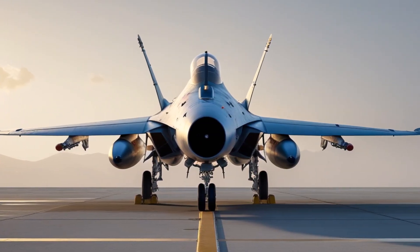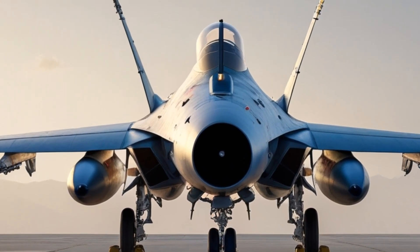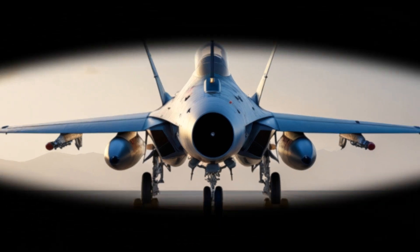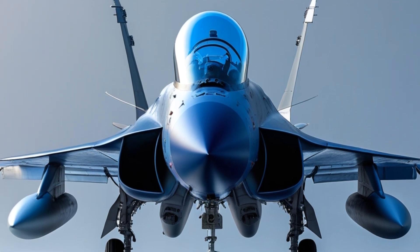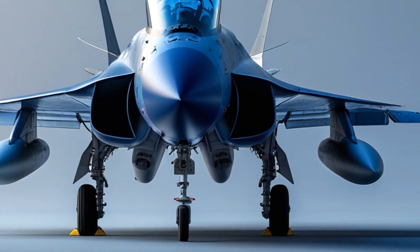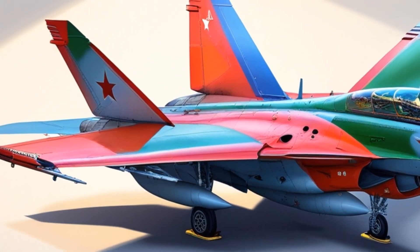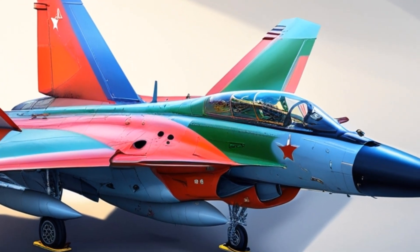The JF-17 features a sleek, aerodynamically efficient airframe, built to be agile, fast, and flexible for various mission profiles. Key specifications: length — 14.9 meters; wingspan — 9.45 meters; maximum speed — Mach 1.6, about 1,975 kilometers per hour; service ceiling — 55,000 feet; range — approximately 2,037 kilometers with drop tanks; combat radius — around 1,352 kilometers.